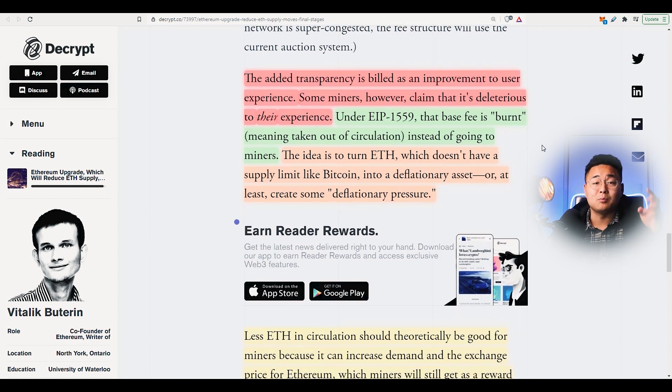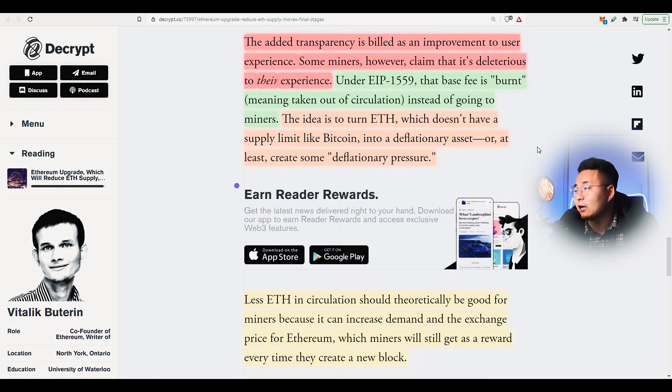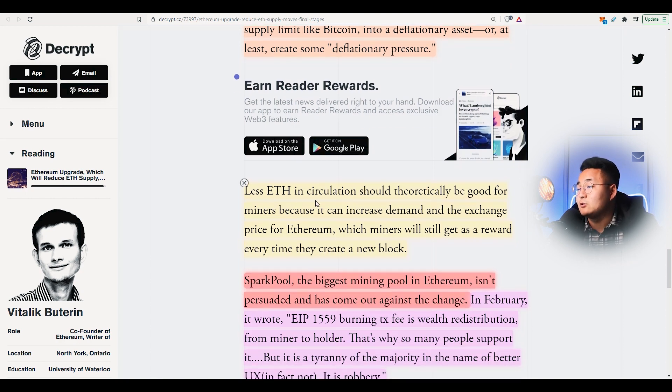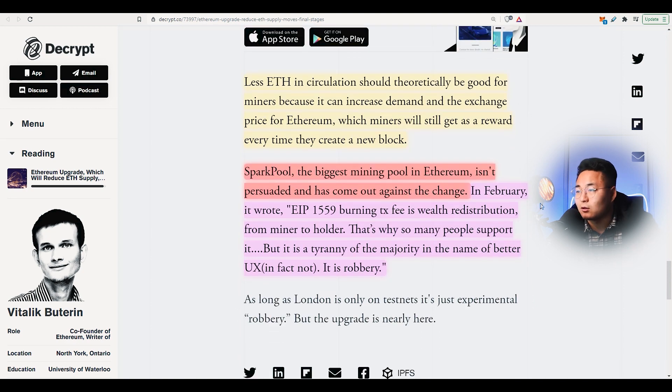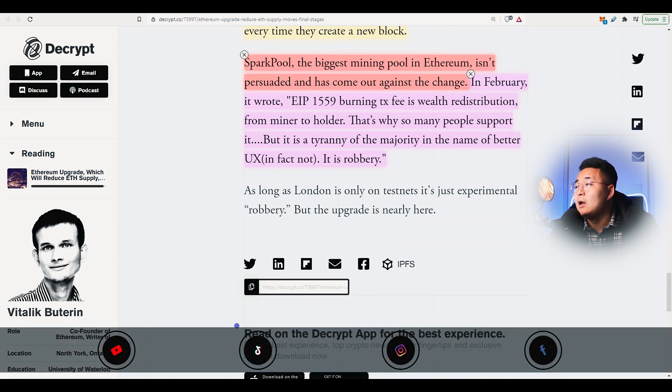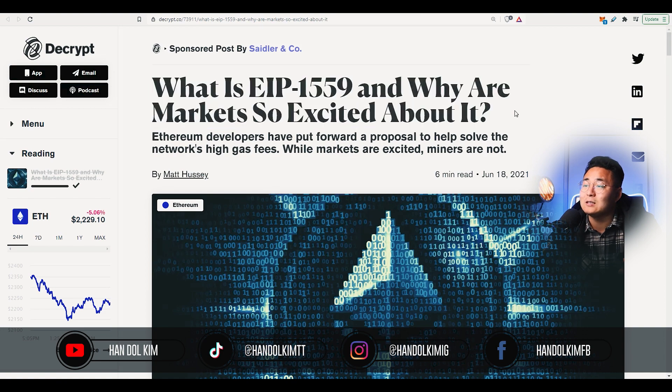I think the scalability of Ethereum is probably going to make Ethereum more desirable and make experiences like Uniswap a lot better, so that there'll be more uptake onto the actual platform. Less Ethereum in circulation should theoretically also be good for miners because it can increase the exchange price for Ethereum, which miners will still get as a reward every time they create a new block. Sparkpool, the biggest mining pool in Ethereum, isn't particularly happy about this. In February it wrote: 'EIP-1559 burning transaction fees is wealth redistribution from miner to holder — it's a tyranny of the majority in the name of better UX.' I'm going to include a link to the article that explains what EIP-1559 is and why the market is so excited about it.